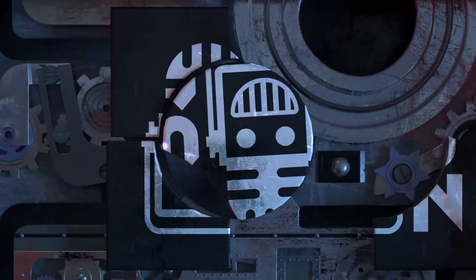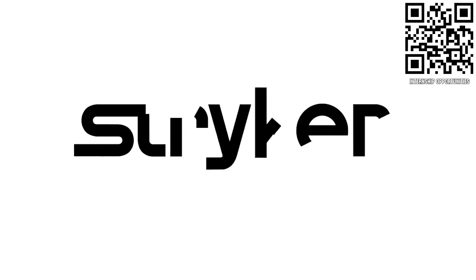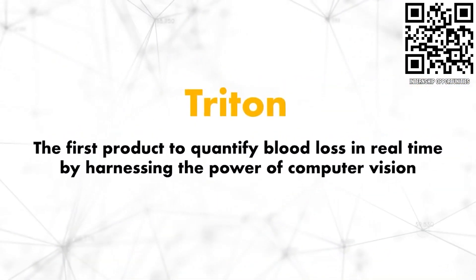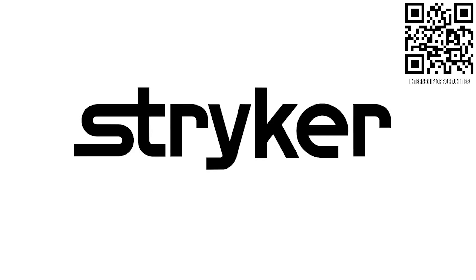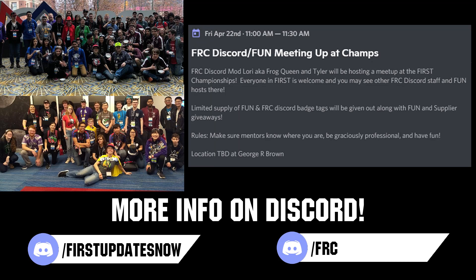Welcome to First Updates Now, supported by Stryker Careers. If you are a college student or recent graduate looking for an incredible internship, take a look at Stryker. Stryker provides a housing stipend, great pay, and an opportunity to work with state-of-the-art medical technology equipment. Discover why so many First alumni are coming to Stryker at careers.stryker.com. If you're attending the World Championship, join our FUN and FRC Discord community meetup on Friday, April 22nd at 11 a.m.